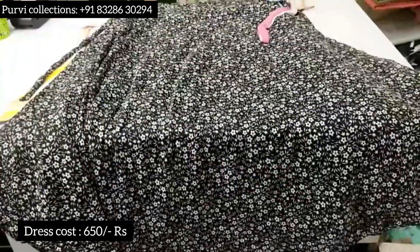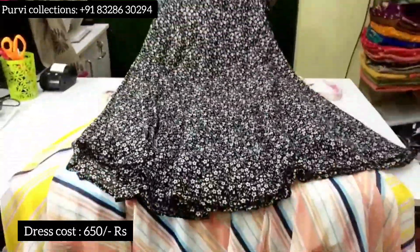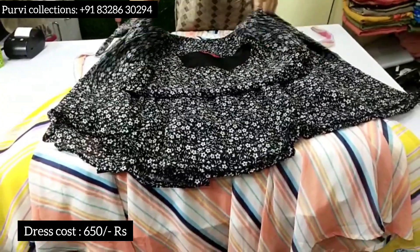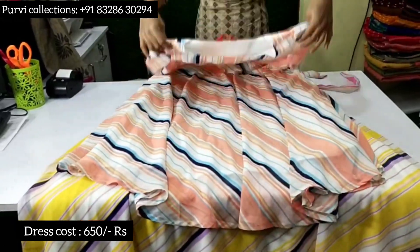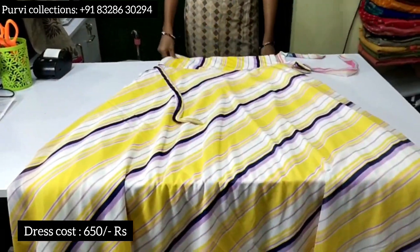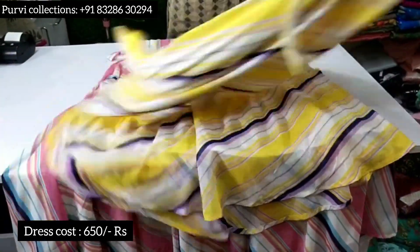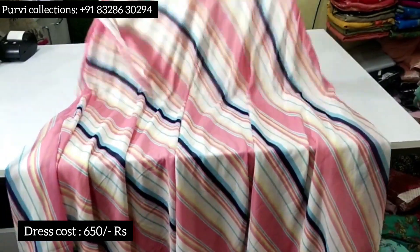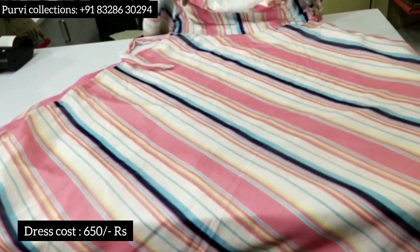Next one is black, which has 48 lengths and stripes. Next one is stripes, which is yellow, XL and XXL. Next one is yellow with cross lines. Next one is peach, which is baby pink — available in XL and XXL.